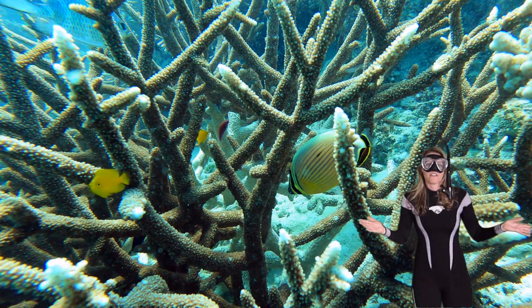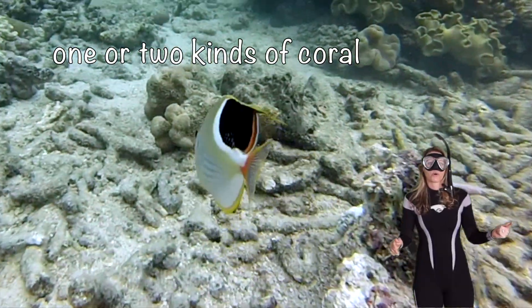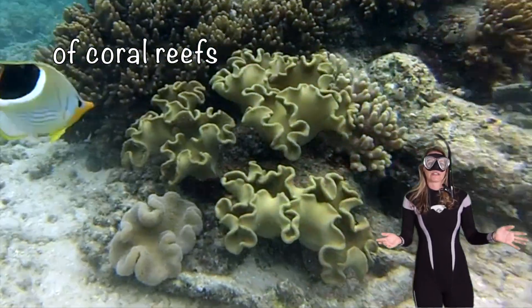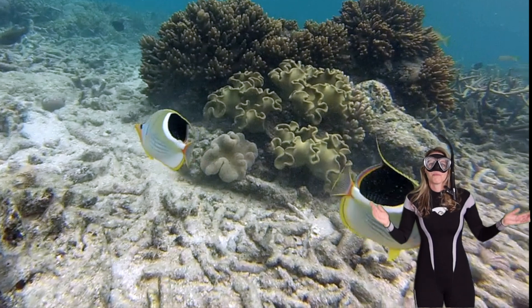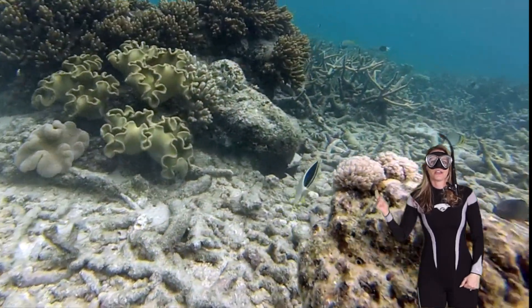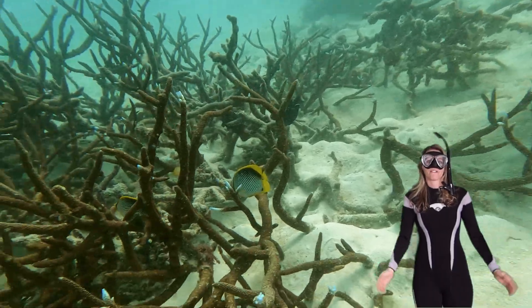What's cool about butterflyfish? Some of them are so specialized they only eat one or two different kinds of coral, which means they're really important at maintaining the health of coral reefs. How many black and yellow butterflyfish are there? One, two. A pair of saddleback butterflyfish.